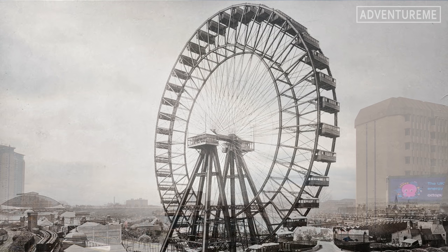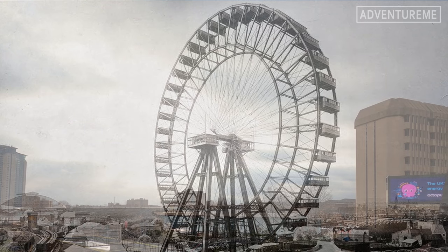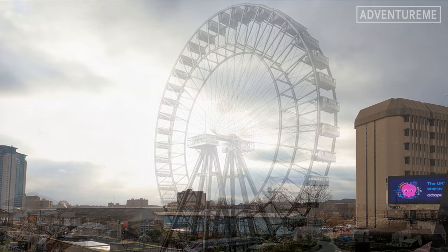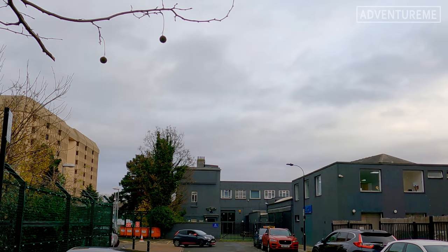However, the Earl's Court Wheel was a copy of that design and not officially a ferris wheel, although we tend to call them all this today. The European rights to the ferris wheel patent were acquired by an engineering company owned by Walter Bassett, based in Greenwich, where the Earl's Court Great Wheel was manufactured.